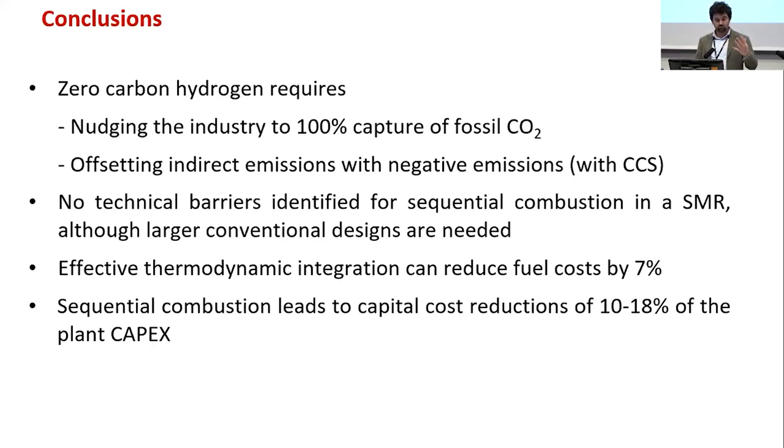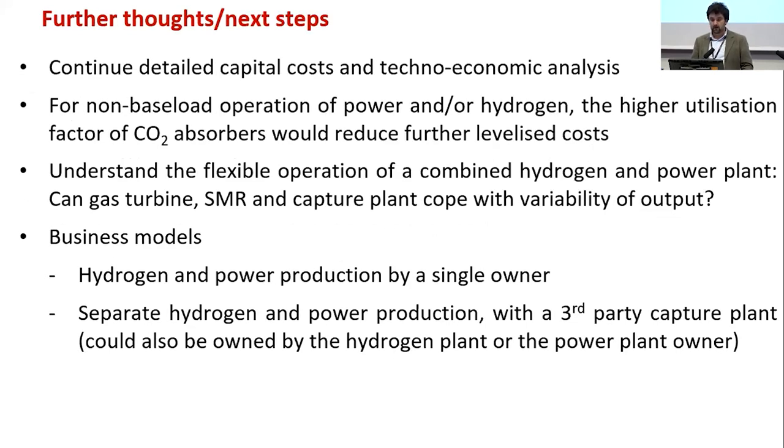Sequential combustion is a valuable option, especially for large-scale hydrogen and electricity generation from natural gas. Future work includes: finalising CAPEX and technology analysis; exploring how sharing an absorber between two facilities increases utilisation and reduces levelised costs; understanding flexible operation of the combined hydrogen power plant — whether the gas turbine, SMR, and capture plant can cope with variable output; and developing a business model, whether a single owner sells both hydrogen and power, or a third-party capture plant serves separate hydrogen and power facilities.